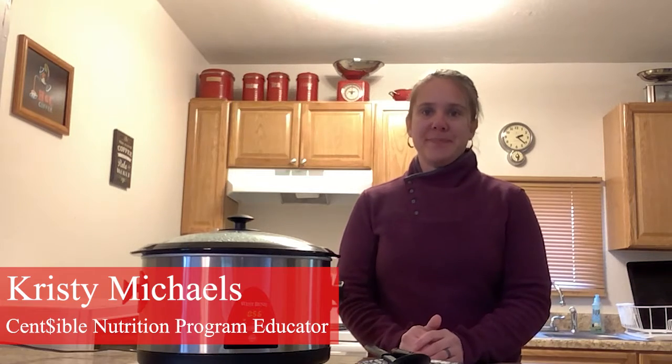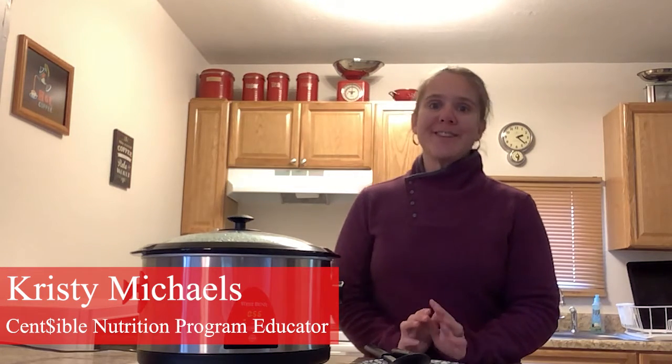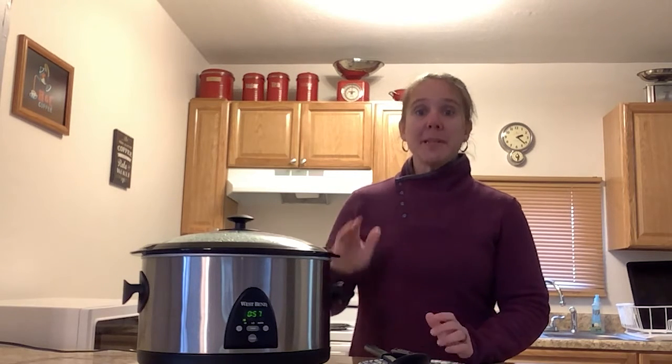Hey, I'm Kristi with Sensible Nutrition. This time of year there is nothing better than coming home to the aroma of a hearty meal coming from your slow cooker. But the last thing you want is to get a foodborne illness from your slow cooked meal. So today I'm going to give you a couple of food safety tips when using your slow cooker.